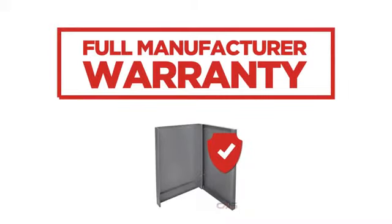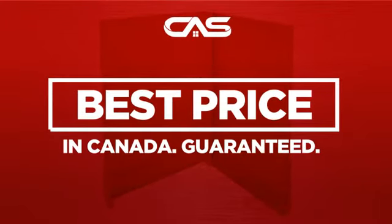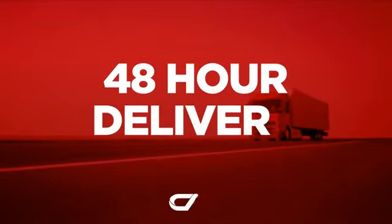Backed with a full manufacturer warranty, and only at Canadian Appliance Source, you get this accessory at the best price in Canada. Plus, it can be delivered within 48 hours.